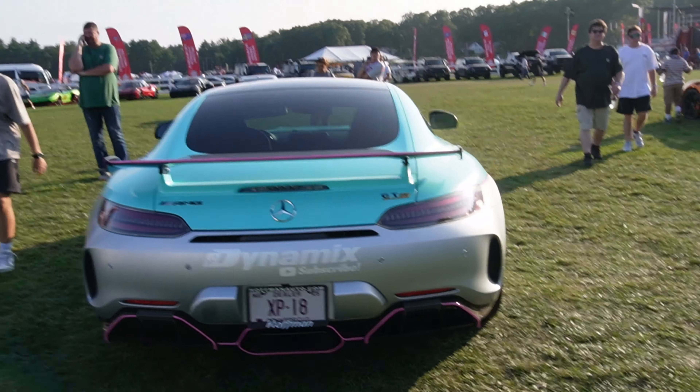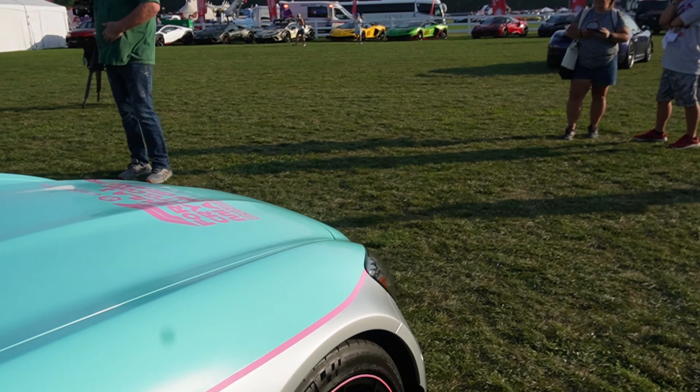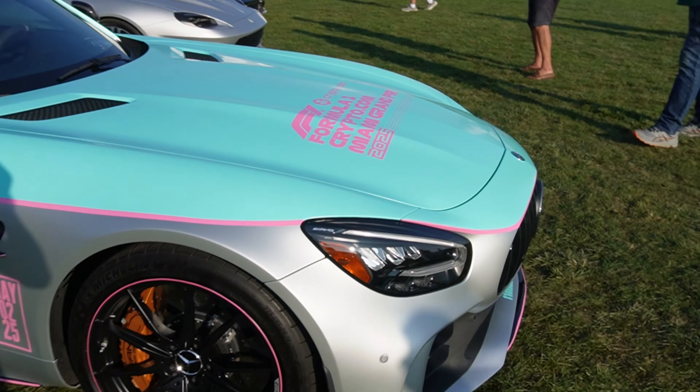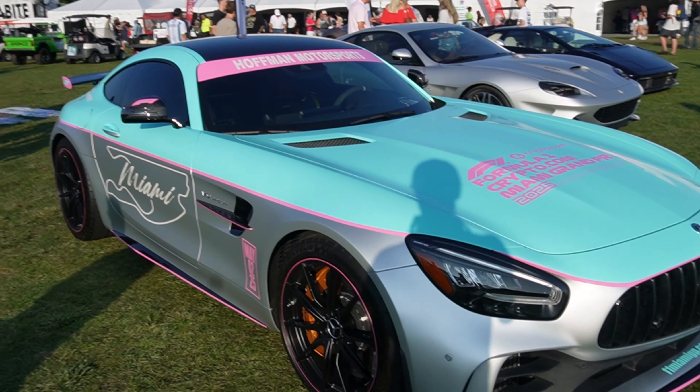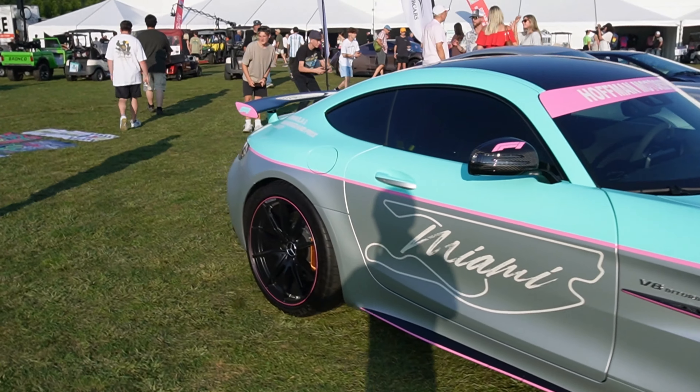We've got an AMG GTR here. I saw this one on a video getting wrapped — it has a Miami Formula One inspired decal all on the front and then the full Miami livery.